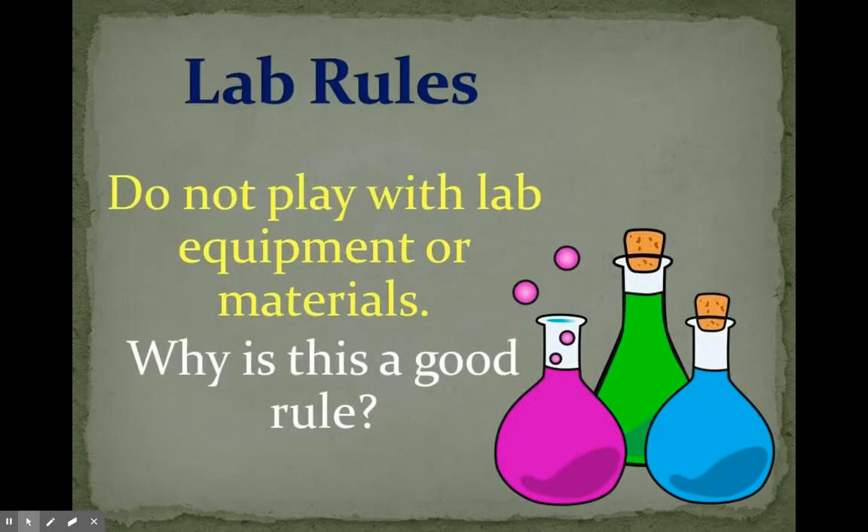Do not play with lab equipment or materials. Why is this a good rule? The things in a lab are not toys and they can be dangerous if not used in the correct way, so it's important to not play with them and to only use them as they were intended to be.